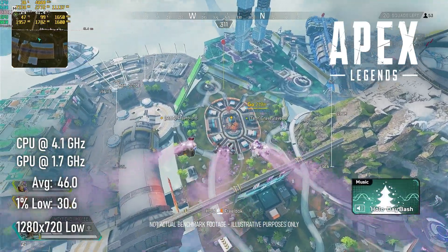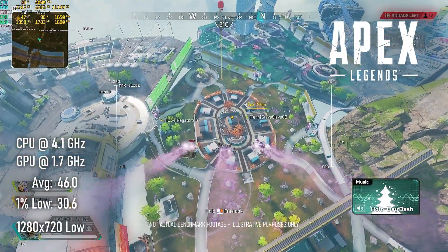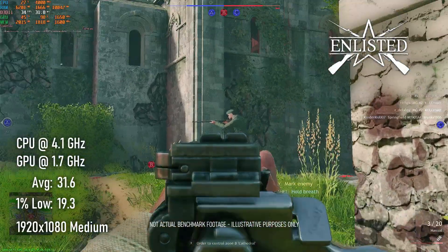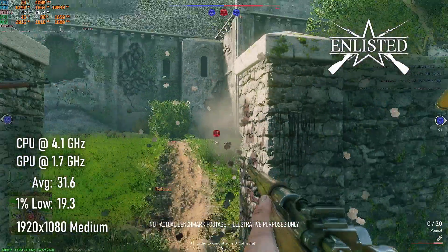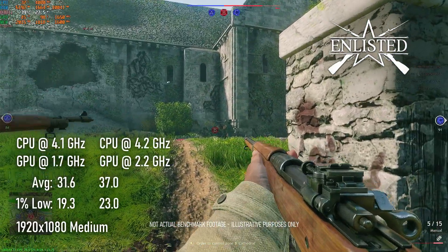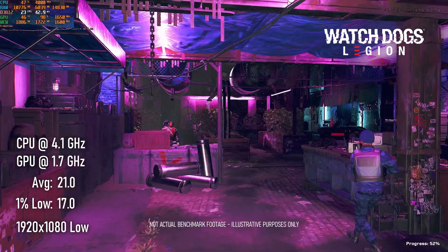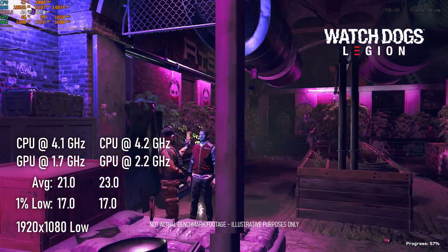Apex Legends performs about 15% better on the 4350G than on the 3400G, though like the other processor we're not really seeing a benefit from overclocking. Enlisted doesn't match the 3400G — the 4350G at 1080p medium only manages 31 FPS at default settings and 37 FPS overclocked. Watch Dogs Legion does even worse; its stock clock performance at 1080p low is 21 FPS and overclocking only brings that up to 23. You should probably consider dropping resolution to 720p in this one.